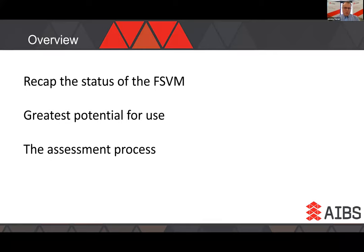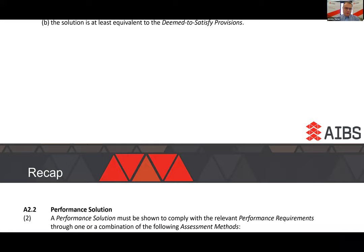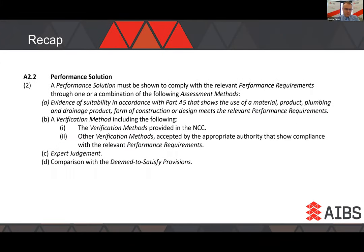Starting with what it is: we have quite clearly a performance code. We have to be satisfied that the performance requirements are achieved, and we can do that by either a performance solution or deemed-to-satisfy, or something that at least meets the DTS provision. Looking at part two of A2.2, we know that conformity with a performance requirement can be established by a range of methods: evidence of suitability, a verification method (which doesn't have to be one specified in the NCC), expert judgment, comparison with the deemed-to-satisfy, or any combination of the above.